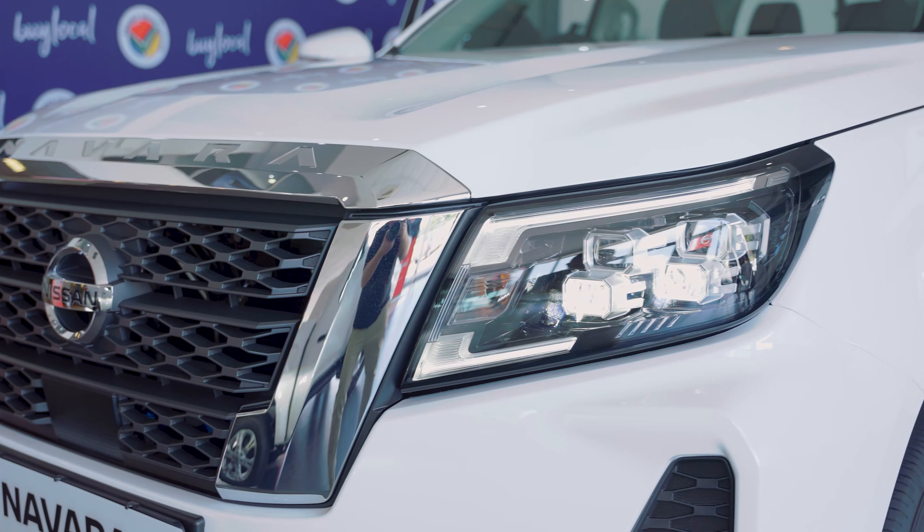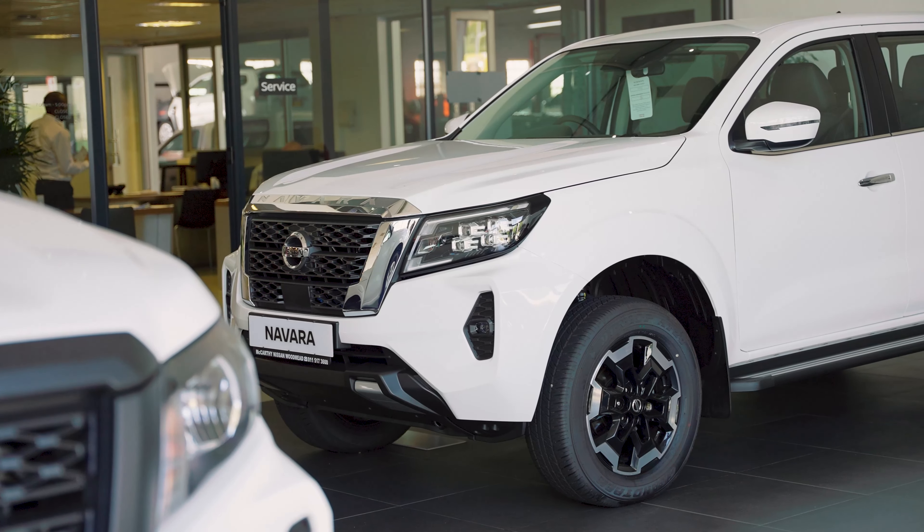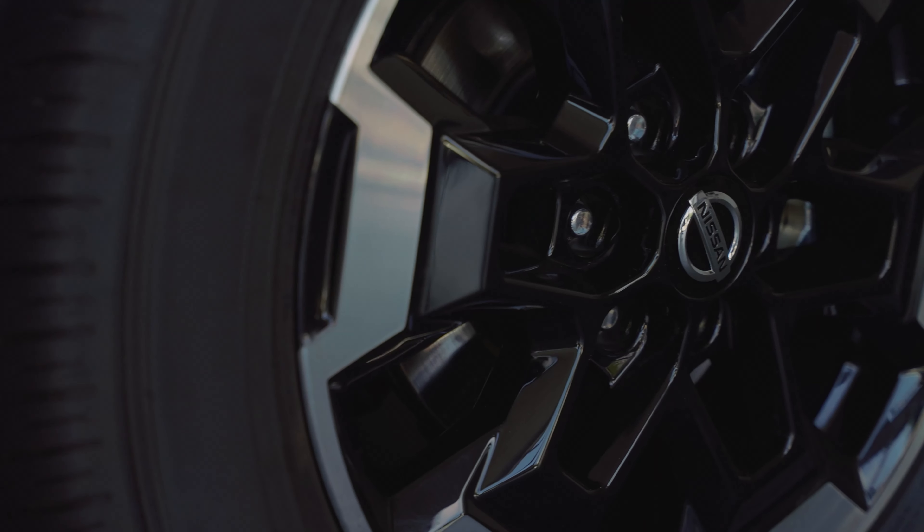What we've done on this new Navara is to put up some nice features that are going to stand out to easily identify our parking. Things like your lane departure warnings, your blind spot pick-ups, your anti-collision warnings. Those are the kind of features that you'll pick up on this parking.